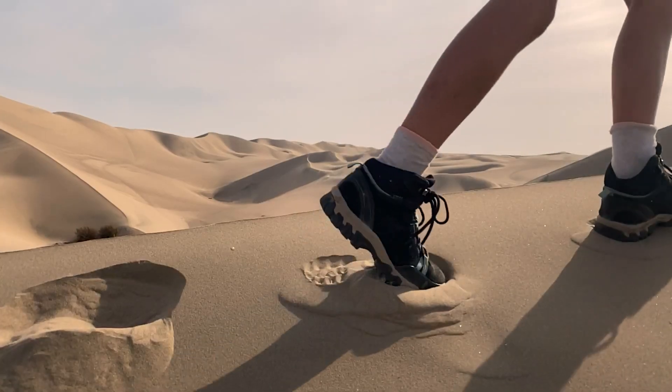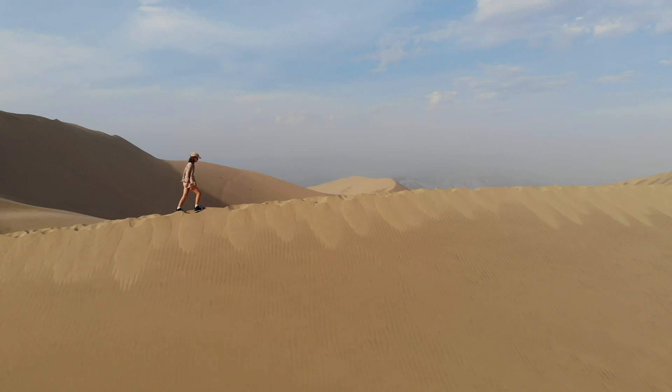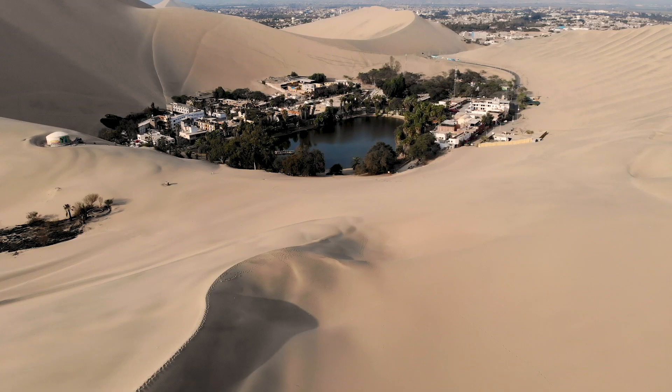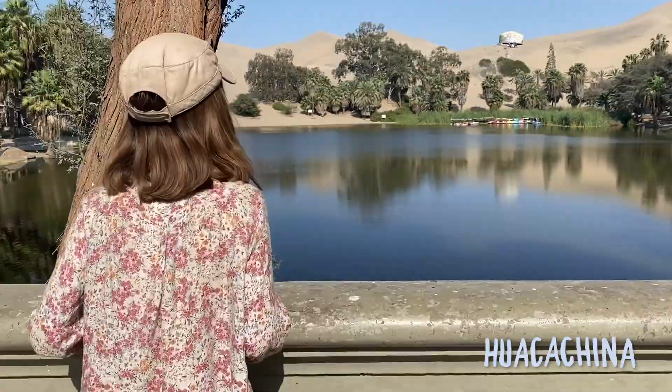A haze of blinding reflections of light and mounds falling into graceful valleys — when the magical, never-ending landscape was cut into two. A body of water? An oasis! In the middle of the dry Peruvian desert? We had found it: the Huacachina Oasis.